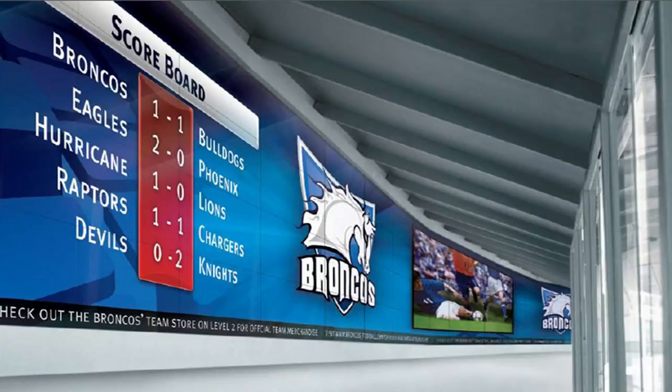Stadiums and arenas use audiovisual technologies everywhere. Scores and stats appear on enormous displays. Cameras follow the action for fans watching at home. Coaches communicate on headsets. Sound systems help fans get into the game.